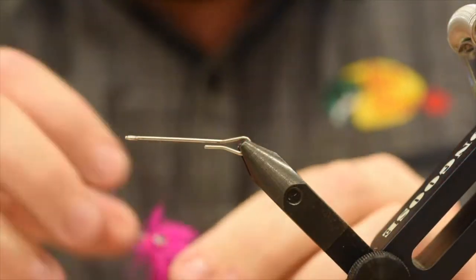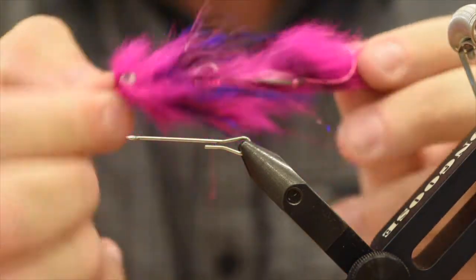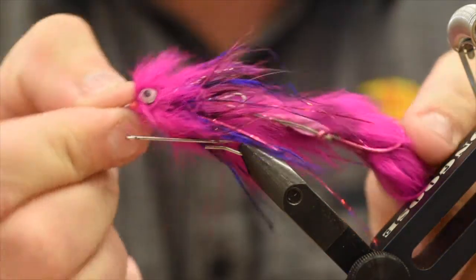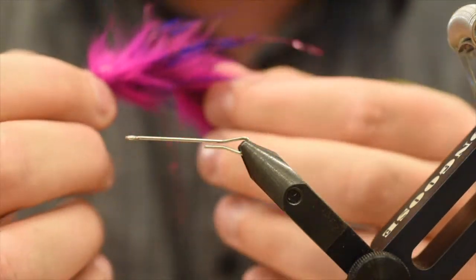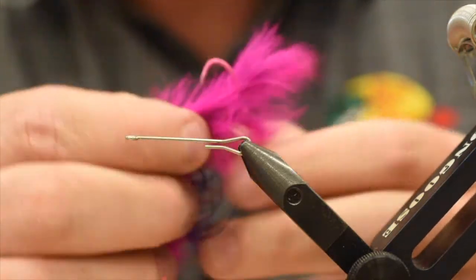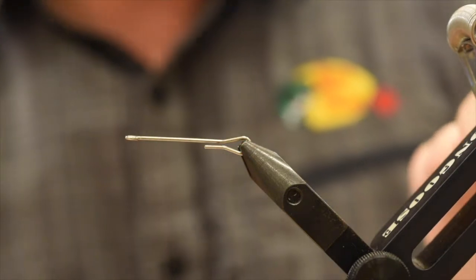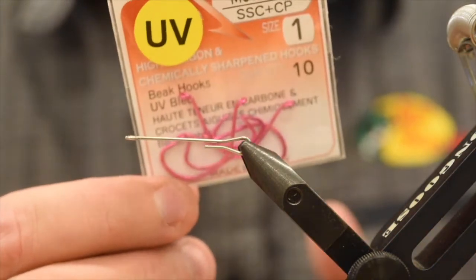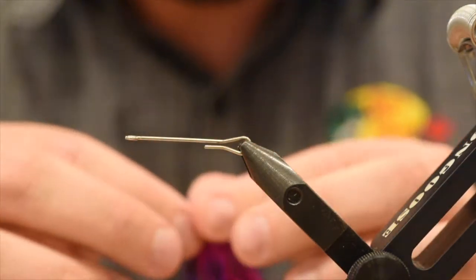Alright you guys, so here it is — the Chum Dumpster in pink. It's a pretty deadly little fly, quite large as well, about 3.5 to 4 inches in length. You can make them as long or as short as you like. We've got the trailer hook there — this is my favourite Chum hook, especially for stingers. It's a Maruto MS 4310, size 1, in hot pink. I picked these up at Stillwater Sports — go see Jen there, he'll give you a good deal.